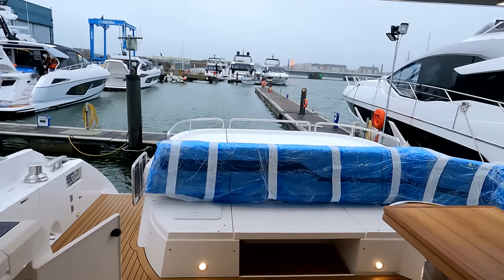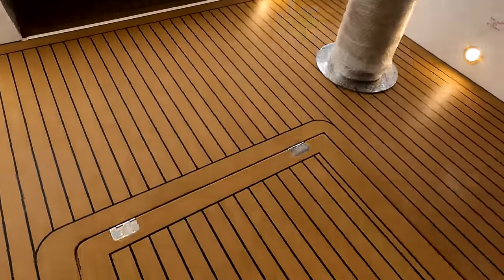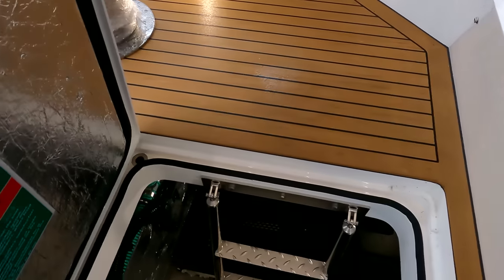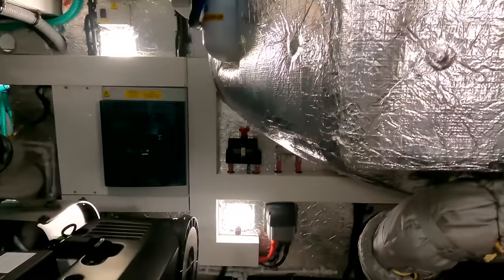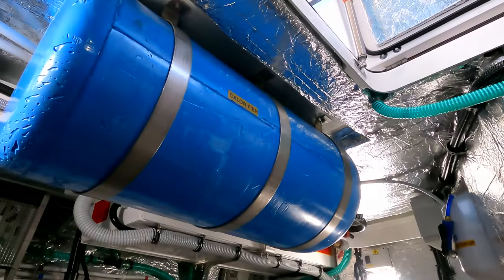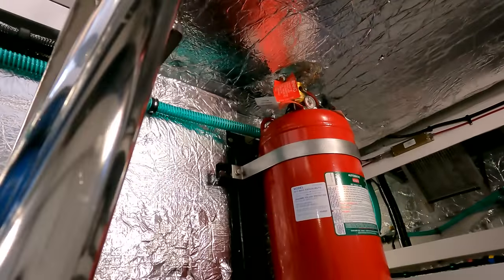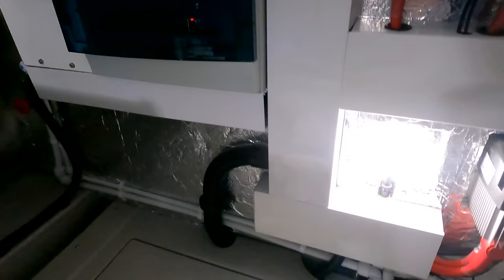Now we're going to have a look in the engine bay. Access is through the cockpit sole — the door comes right up vertical and then there's a nice ladder access which takes us down. You can see the outboard wing fuel tanks — 2,200 liters split between the two tanks, one either side. The hot water tank is up above. There's lots of soundproofing everywhere and a big fire suppression system. Fuel filters, battery chargers, etc., are all nicely labeled and easy to find. We're on a straight shaft configuration so the gearboxes are tucked down the back.